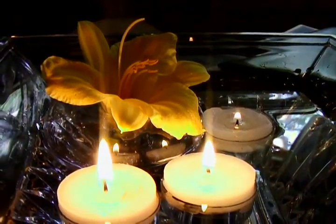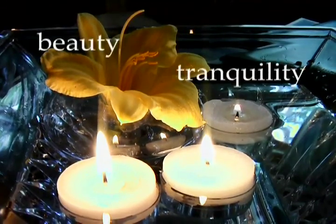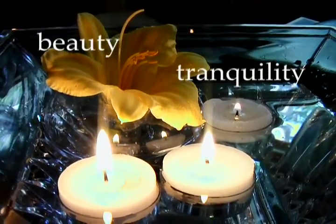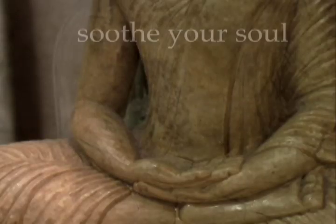Your home can inspire you. Imagine oases of beauty and tranquility within your home. They seem to whisper: remember, relax, enjoy. They soothe your soul.